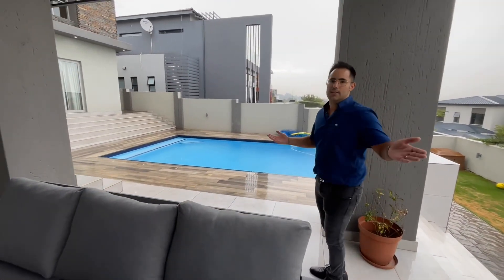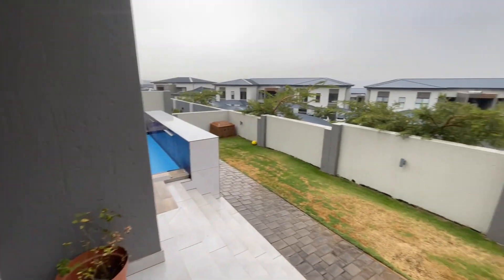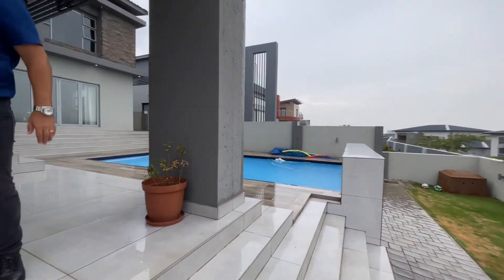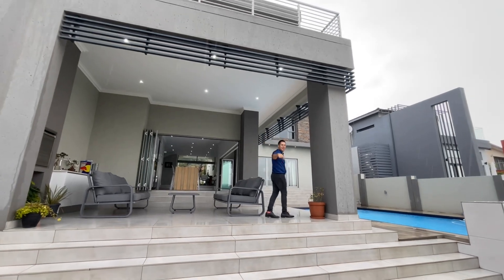I won't take you outside because it is raining, but you can see the outdoor area — just look at the architecture. It's special, guys. This one is special.